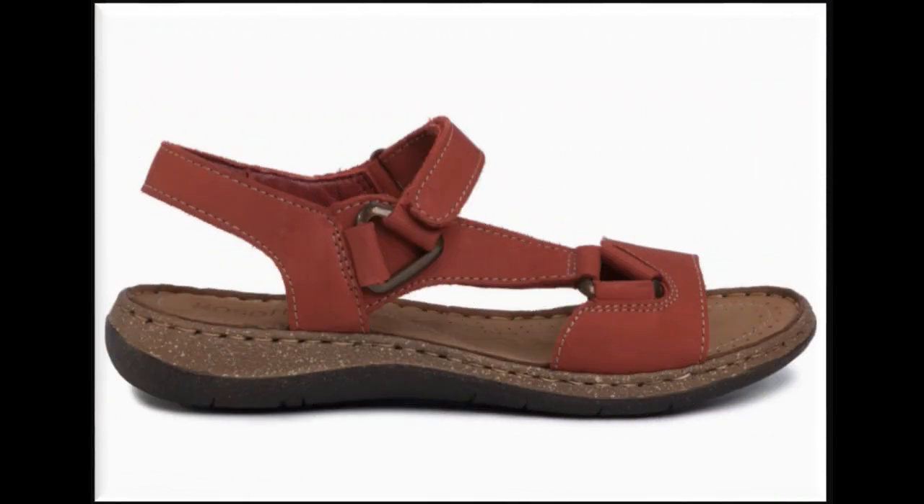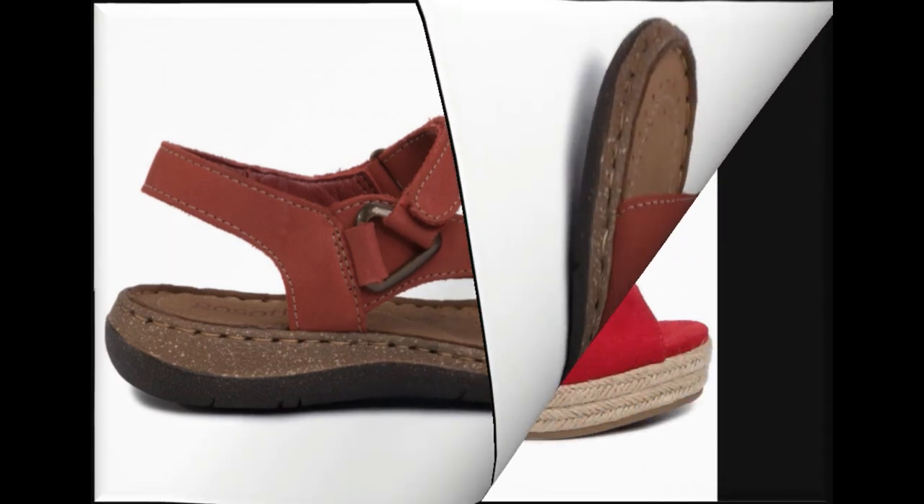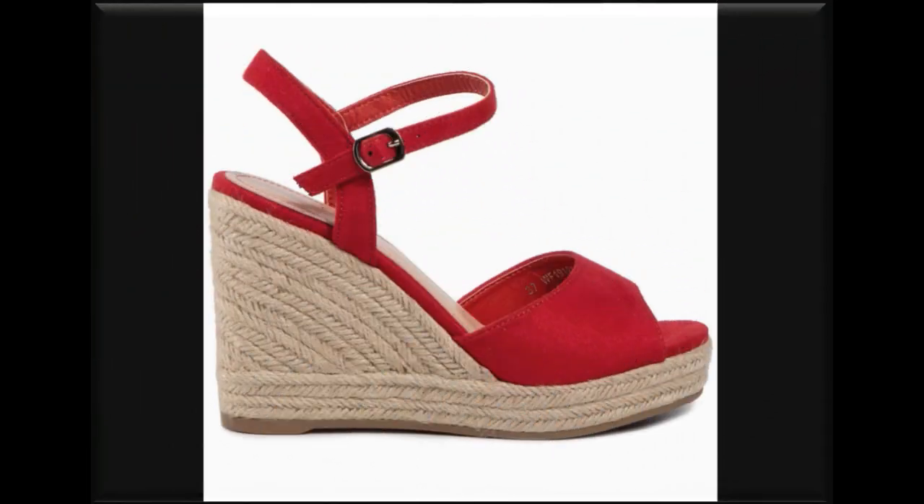The stylish sandals designs you are watching here in this video are one of the best collections for casual wear, formal wear, and office wear.